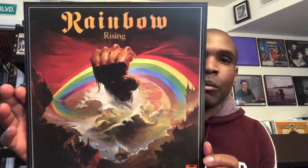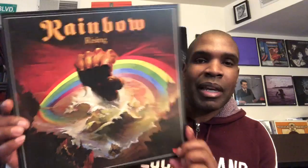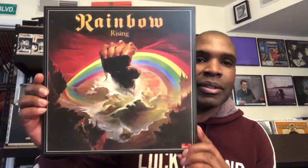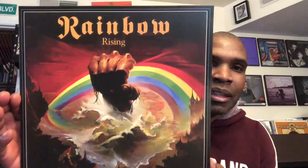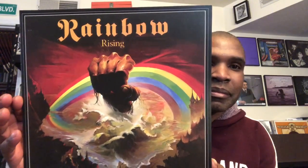First one here, which is arguably maybe the best when it comes to a clenched fist album cover — the one and only Rainbow and Rainbow Rising. I mean, that's just legendary right there. I love that cover. Beautiful. This is arguably number one on my list.